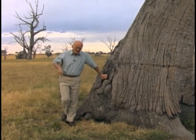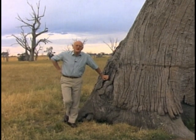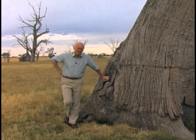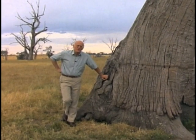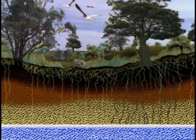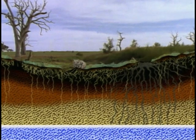What we didn't realise though was that at the same time we had cleared all of the bush's natural support systems, and we'd left the land, the soil, completely exposed. When you remove the trees, most of the birds have nowhere to go, nowhere to nest.